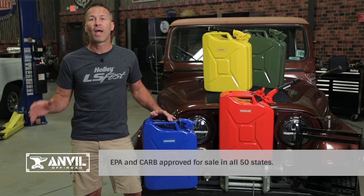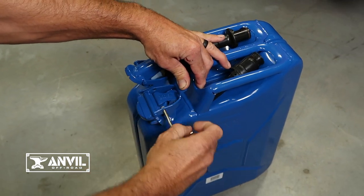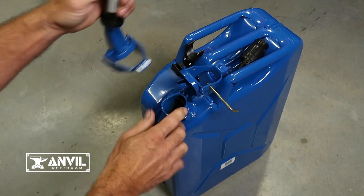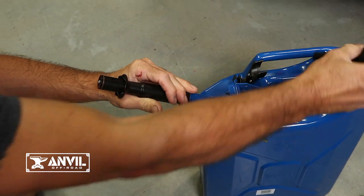They're EPA approved and CARB certified for use in all 50 states. Anvil jerry cans use a unique bayonet style closure system that provides a leak proof seal in any position, and the handy locking safety pin prevents it from being accidentally opened.